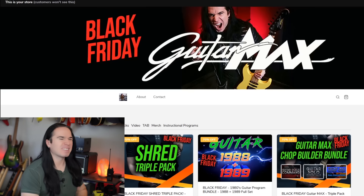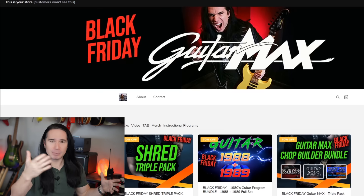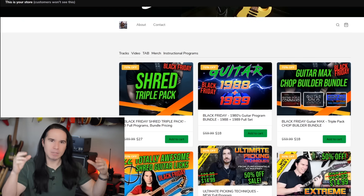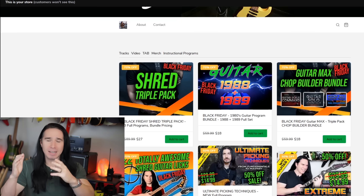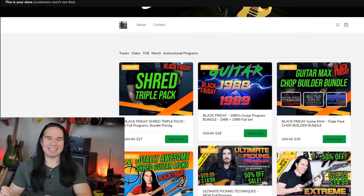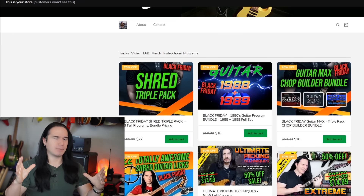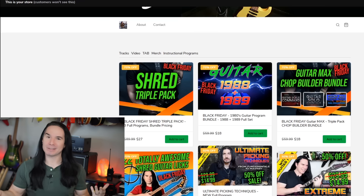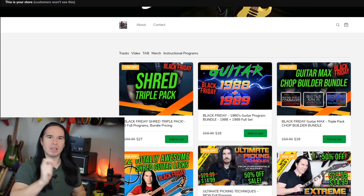Let's take a look at my store where I sell my guitar instructional programs. I am running a massive Black Friday sale — 70% off on some of my customer favorite guitar instructional programs. I've got bundles where you get multiple programs on the same theme, like all-in-one, save a bunch of money. For example, my 80s guitar programs: guitar 1988 and guitar 1989 put together in one program, plus a whole collection of 80s backing tracks. Normally $59.99 for this bundle; during the Black Friday promotion, $18. There's a link down in the video description below.